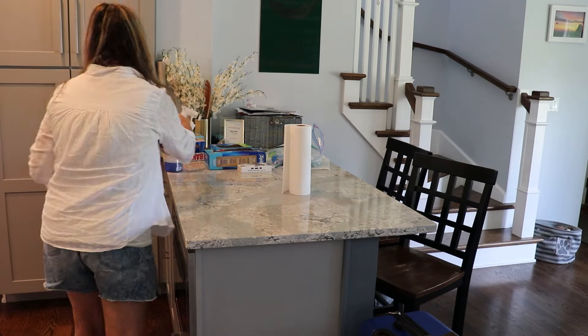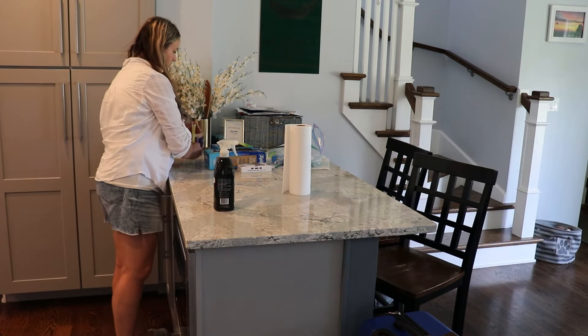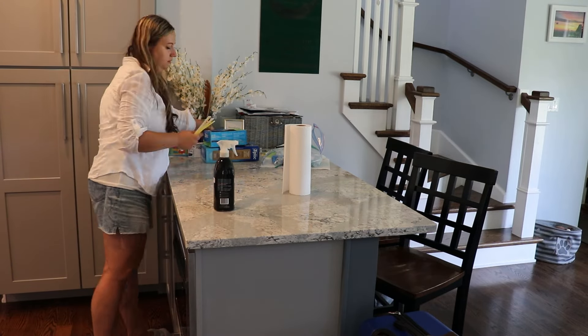Hi ladies, today I'm going to share with you my weekly reset routine. It is a huge part of my home management system, something I do every week, and I want to share what that looks like for me. For context, for those of you who are new here, I am a full-time working mom. My kids are 8 and 12, both me and my husband work from home during the week. Our kids are involved in a lot of activities — we're just a busy family of four, plus our dog Kaya.